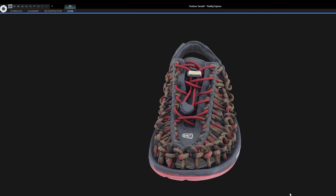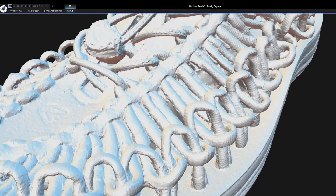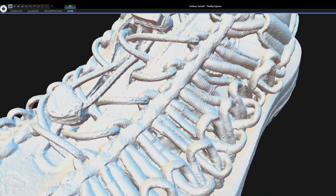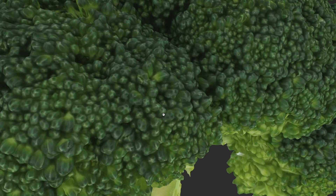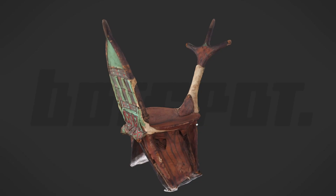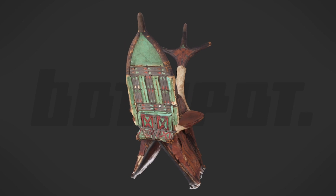Our high benchmark for scan quality means we steadily do test scans with different kinds of objects — from fashion items to electronic items, or for example food, furniture, exhibits. We have already scanned organs.